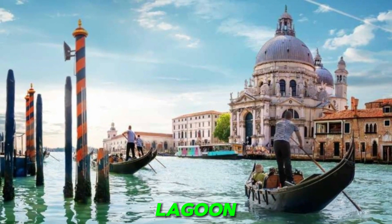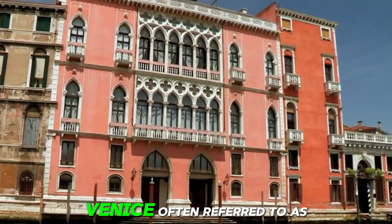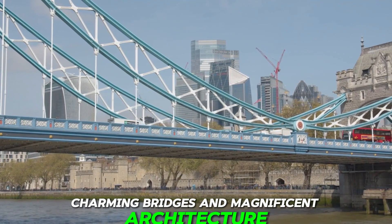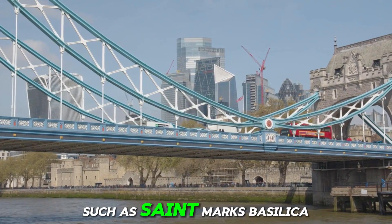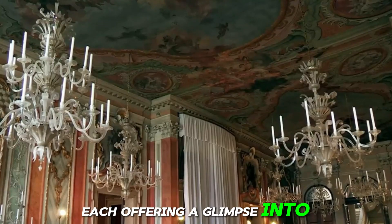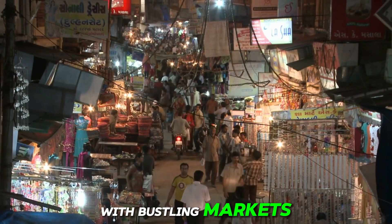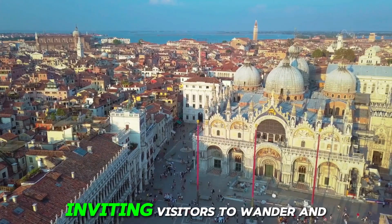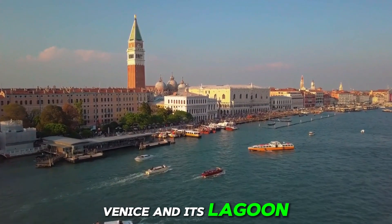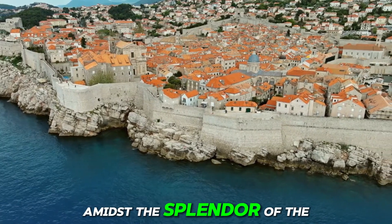Number 4: Venice and its Lagoon, Italy. Venice, often referred to as the floating city, is renowned for its picturesque canals, charming bridges, and magnificent architecture. Visitors can explore iconic landmarks such as Saint Mark's Basilica, the Doge's Palace, and the Rialto Bridge, each offering a glimpse into the city's rich history and cultural heritage. The city's labyrinthine streets and bustling squares are filled with markets, quaint cafes, and artisan workshops inviting visitors to wander and explore at their leisure. With its timeless beauty and romantic charm, Venice and its lagoon continue to captivate millions of visitors each year.